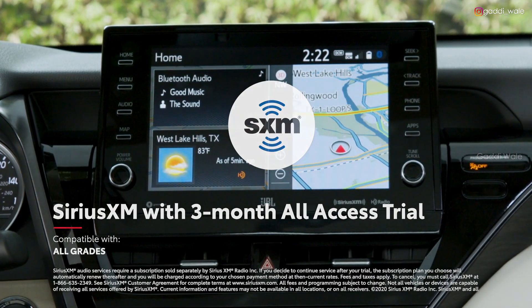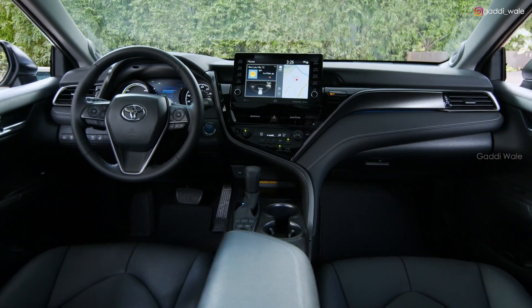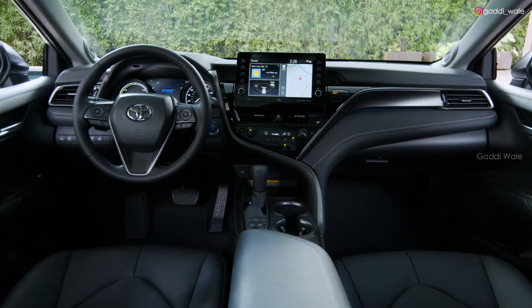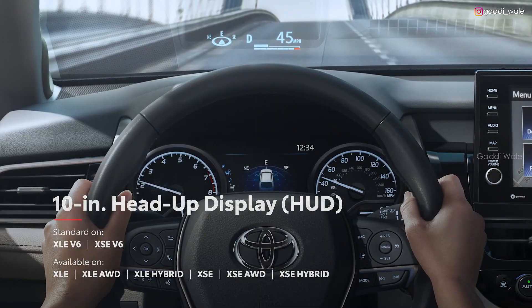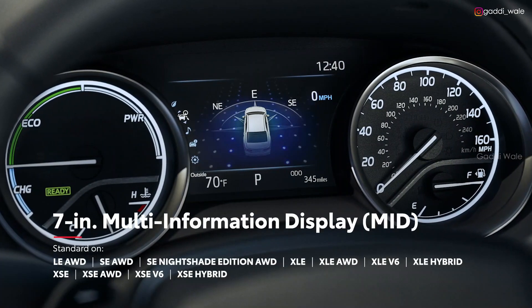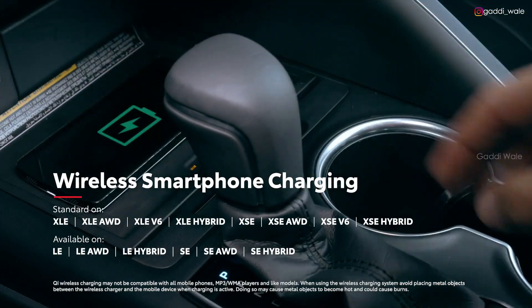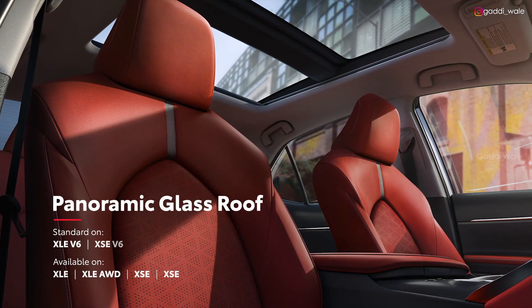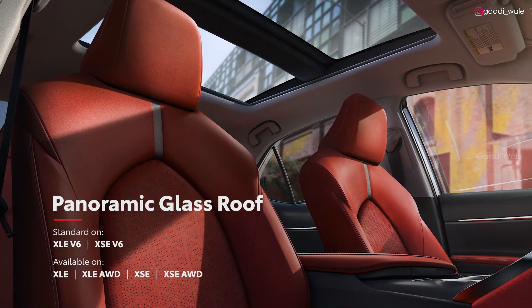Camry also includes an impressive list of available connected services and convenience technologies, like an available 10-inch head-up display, an available 7-inch multi-information display, Qi wireless smartphone charging, and so much more. And of course, to take in the big open sky, there's even an available panoramic glass roof.